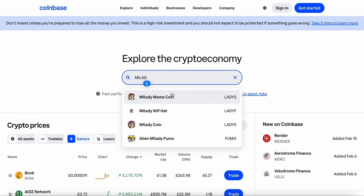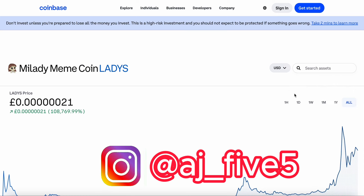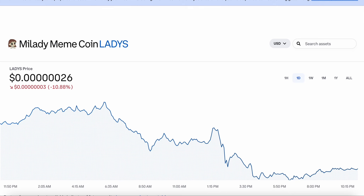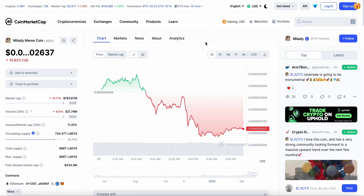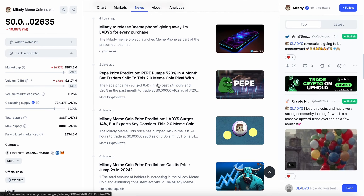Before I get into all that, if you're new to the channel and haven't subscribed yet, make sure to go down and smash that subscribe button as well as like the video. I'm trying to hit a hundred thousand subscribers by the end of the year, and if you guys can help me hit that target, I will be doing a cryptocurrency giveaway.